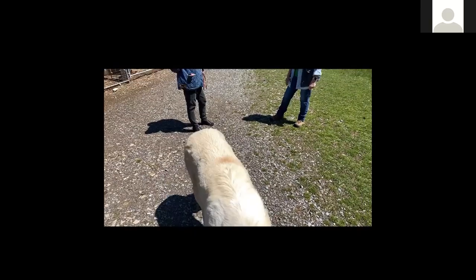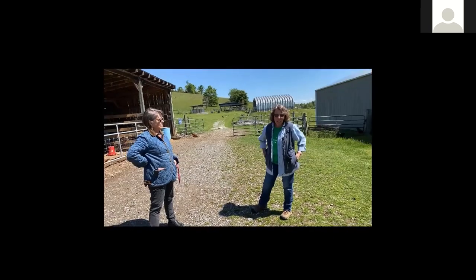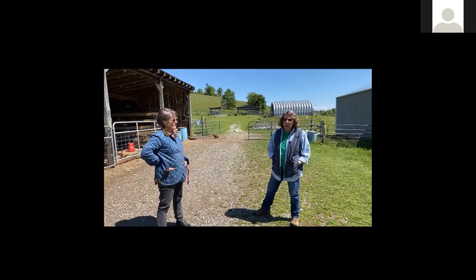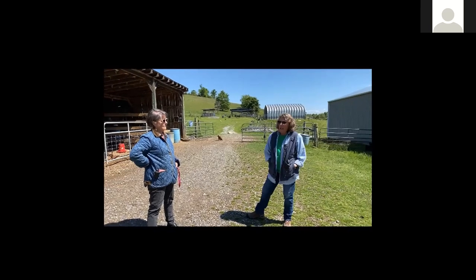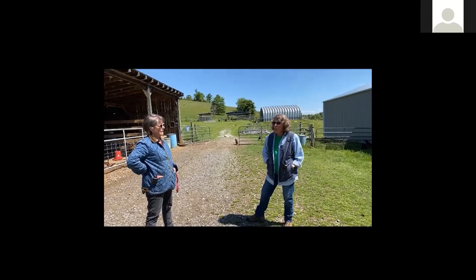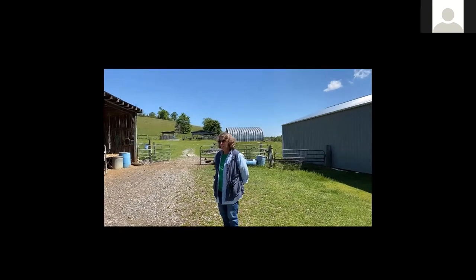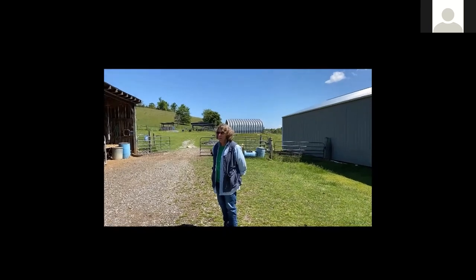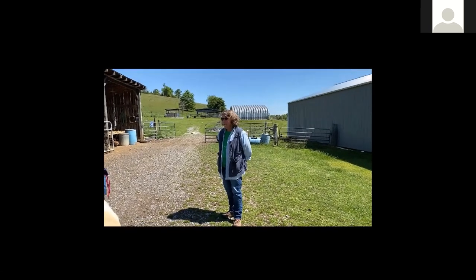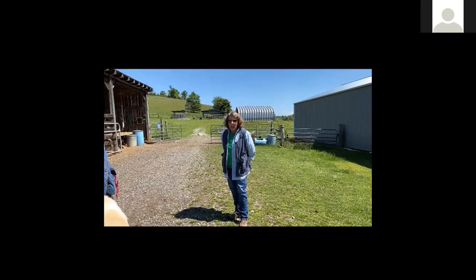Let's talk about your border collies. I know you raised one to help you, but after that, what have you done? I have not started with any more puppies. When you buy a puppy, you're at least two years away from a working dog, and you have to have the knowledge to train it. It's absolutely a full-time job training that dog. It's said it takes five years to finish a dog, but it takes ten years to make a handler. There's a lot of work involved.